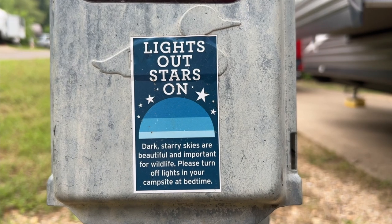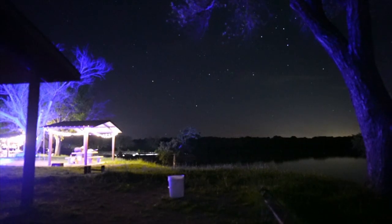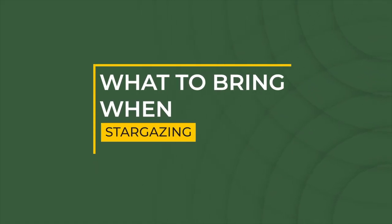For the best experience, we encourage you to minimize any light around your campsite. This is especially important if you've selected a dark sky campground, as many astronomy enthusiasts target these areas. Be courteous and avoid lighting the night.